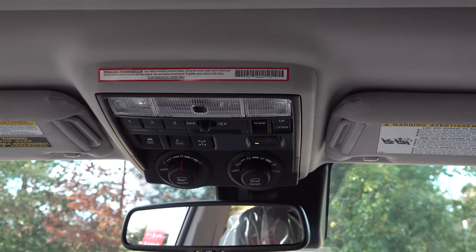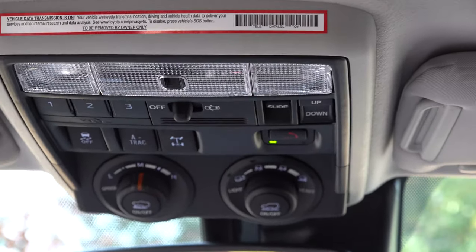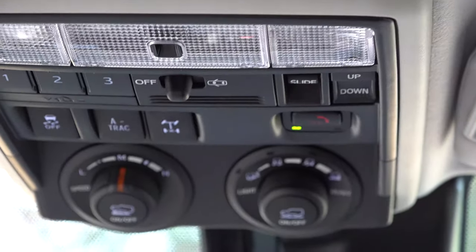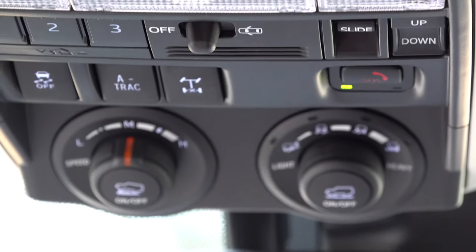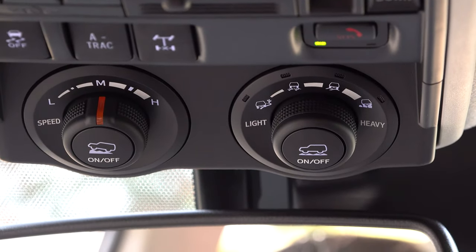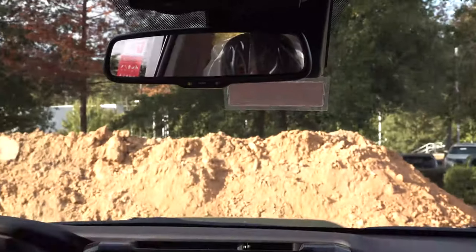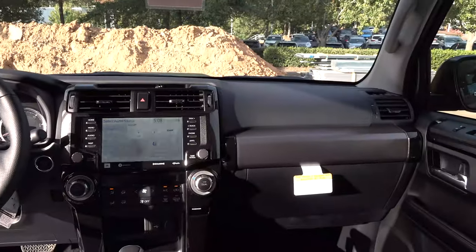This has active traction control and a locking rear differential, you can see it right there in the center. Then we've got crawl control and also multi-terrain select — very important resources if you're an overlanding enthusiast or an off-roader.